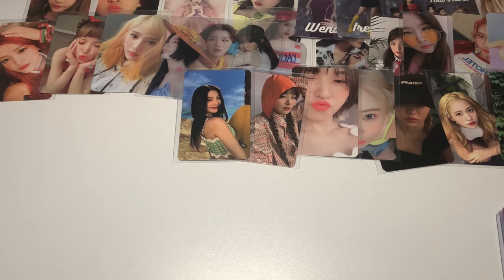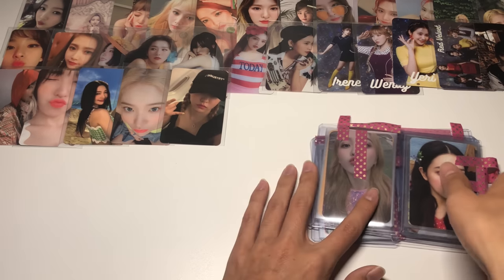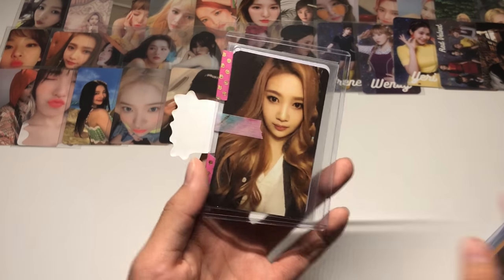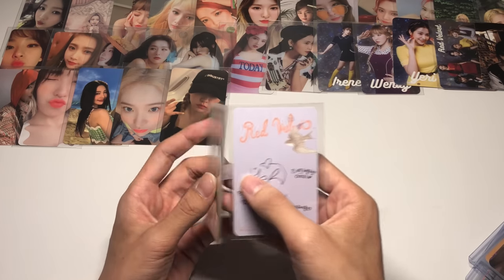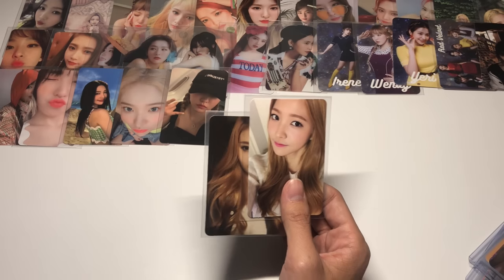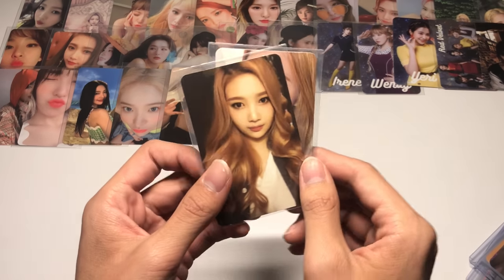We're about halfway through the cards so I'll quickly reorganize everything since there's top loaders and washi tape everywhere. After cleaning up I tried to organize them by era — it's not perfectly chronological but that's fine since I'll be organizing them in the binder later. I just noticed I missed the Ice Cream Cake top loader. Looking at all these cards, I'm so happy I was able to get them all from basically one seller. My buying tip for anyone collecting an entire group's OT set: try to get all your cards from one seller or buy in bulk rather than individually, since individually tends to be more expensive and sellers will give you discounts.